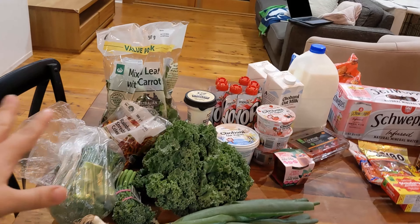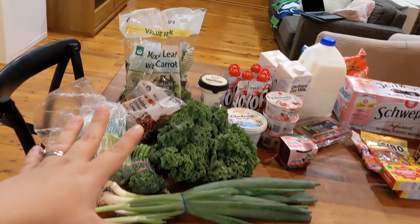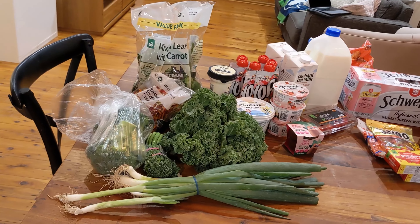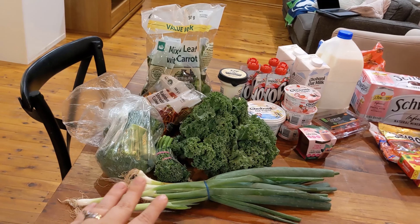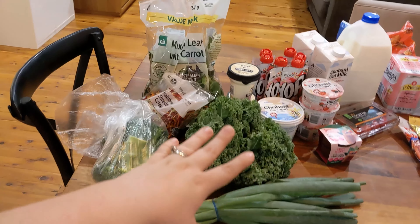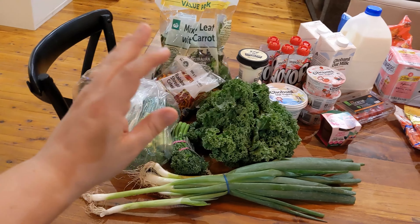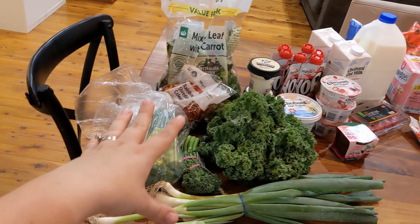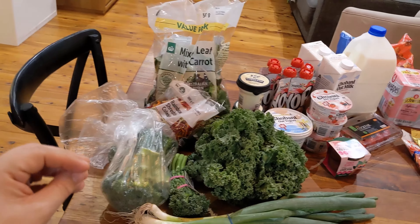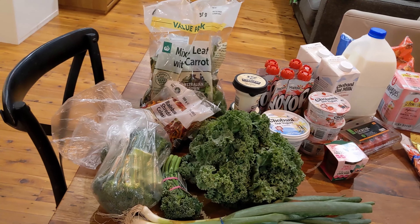You might notice in some of my previous grocery hauls that I don't get a lot of produce — that's because a lot of it was already in the fridge or freezer. This week I felt like I needed to get some fresh. It's nearly summer — days away — so that's when the best produce comes out and I'm happy to spend money on being healthy.